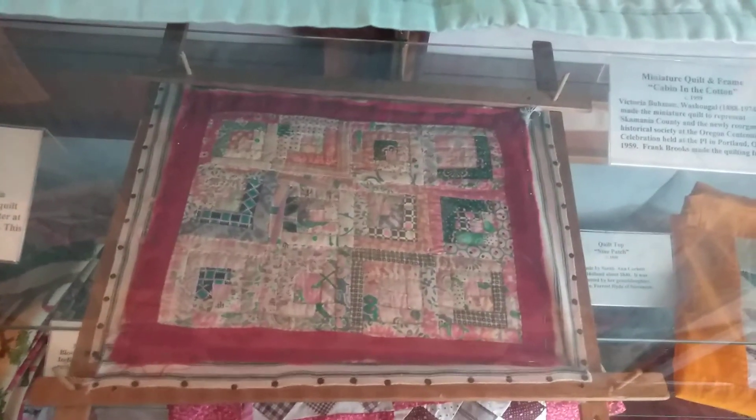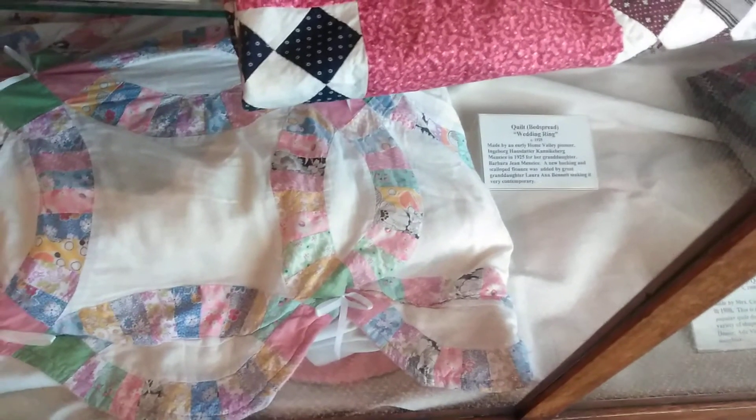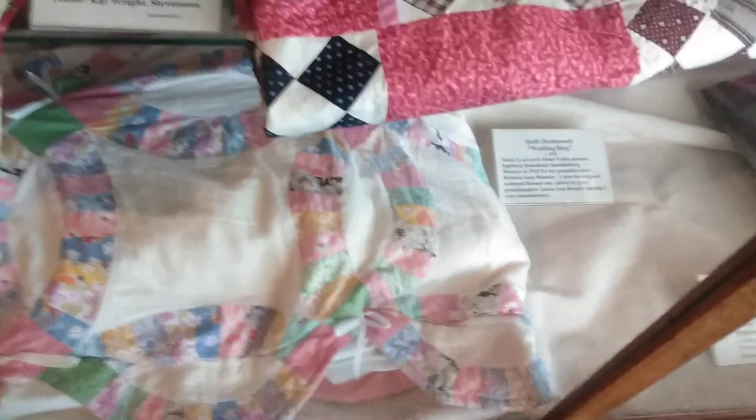Cabin in the Cotton — it's supposed to represent Skamania County, the southern edge of the county. It was entered at the 2001 Columbia River Gorge Book Show. It's from 1994, made in British India. There's a wedding ring pattern here, and a new backing and scalloped edge was added by great-granddaughter Laura, making it very contemporary. It was made in 1945.